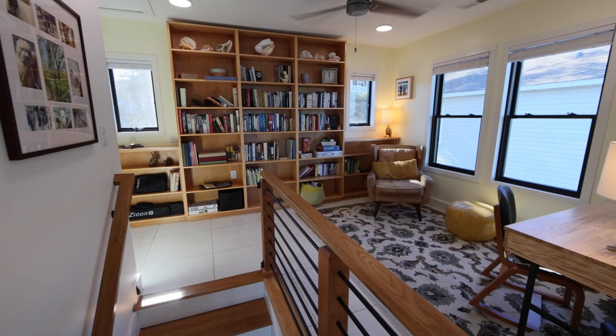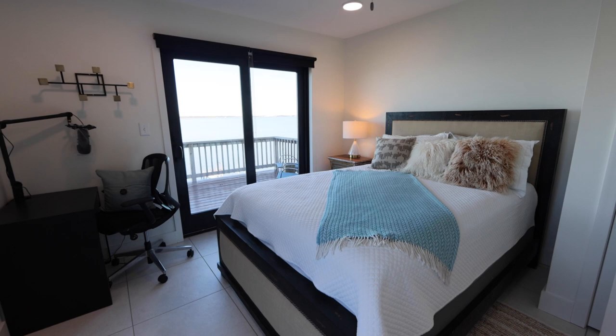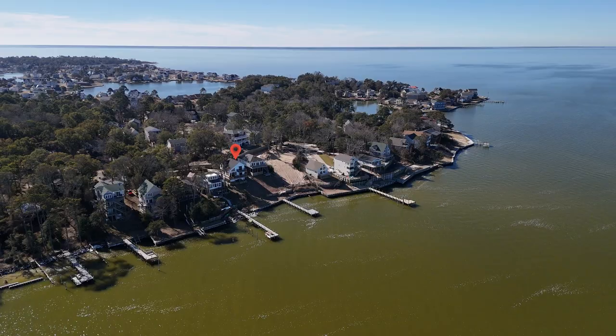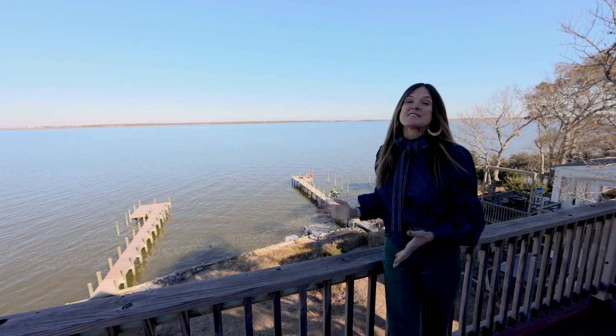Venture upstairs to discover a sitting area adorned with a custom built-in library wall. This level also features two guest bedrooms, one with its own private deck offering some of the best views in the house. Wake up to the tranquil beauty of the water in every room.